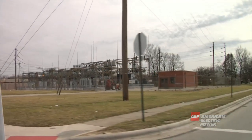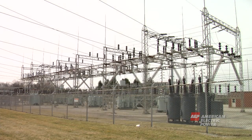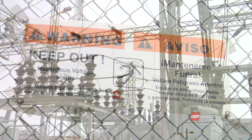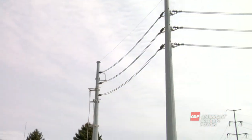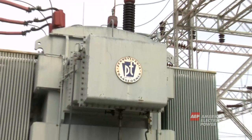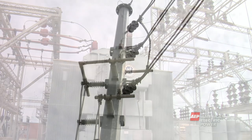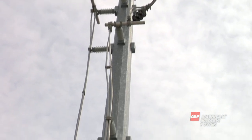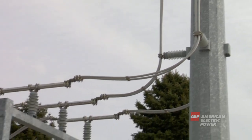You've probably driven by a substation and not even realized what it is or what it does. A substation is enclosed by fencing for safety and houses the equipment that changes the electricity from one level to another. The electricity coming from the transmission line runs through a substation transformer, which transforms the electricity or steps it down to a lower level, reducing it from as much as 765,000 volts to less than 39,000 volts.